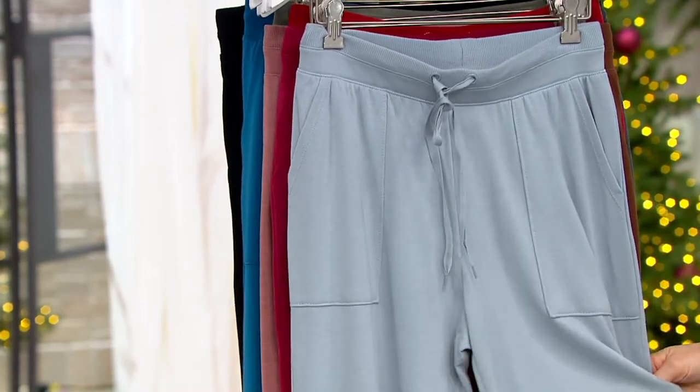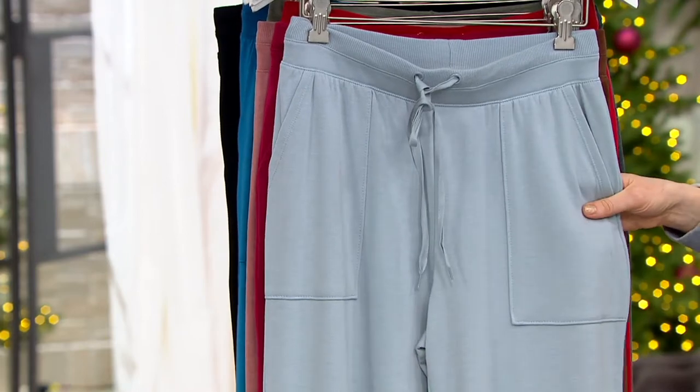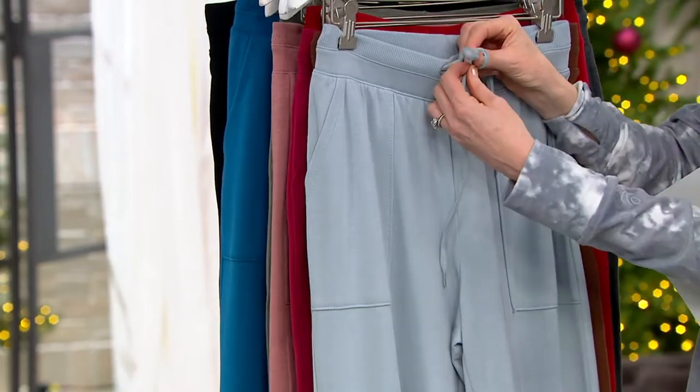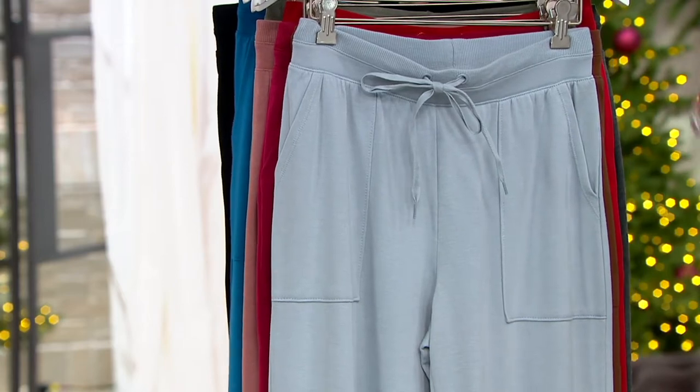Quarry Blue — one of our brand new shades. How do you describe this one, Carrie? It's very much like an icy, soft blue — like a glacier blue or something. Glacier blue, yes. Oh, that is pretty.